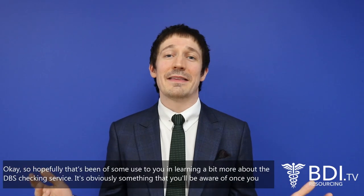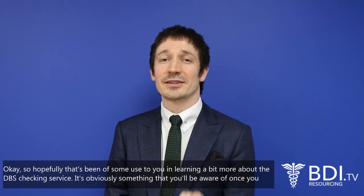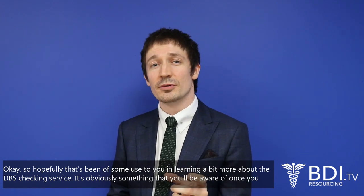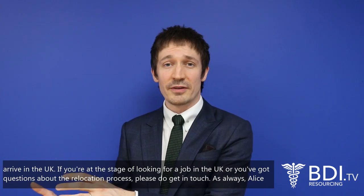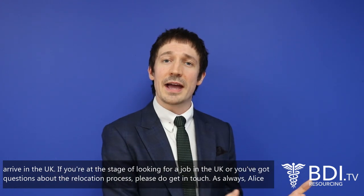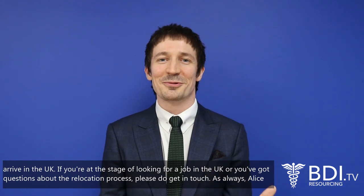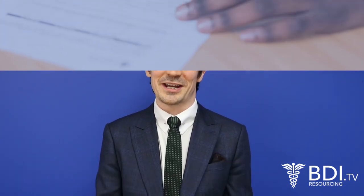Hopefully that's been of some use to you in learning a bit more about the DBS checking service. It's obviously something that you'll be more aware of once you arrive in the UK. If you're at the stage of looking for jobs in the UK or you've got questions about the relocation process, please do get in touch. Alice will put the contact details up at the end of the video.